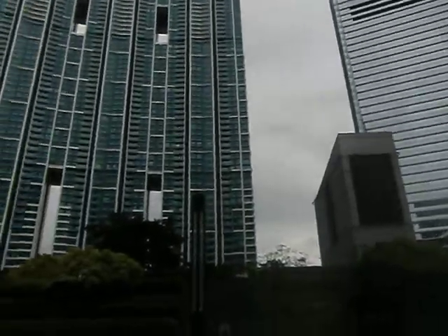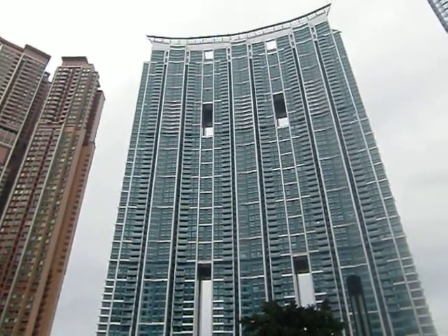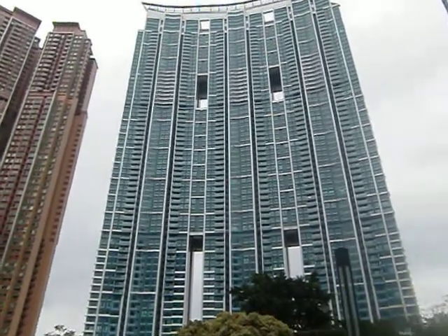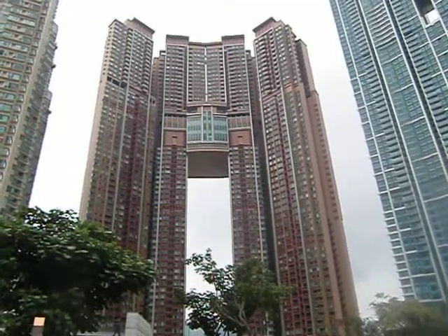These are very expensive flats — more than 2,000 US dollars per square foot. Some are even more expensive, maybe 2,500 dollars per square foot. In Oregon, you're talking about only 150 US dollars per square foot. So this is 20 times more expensive than a house in Oregon.